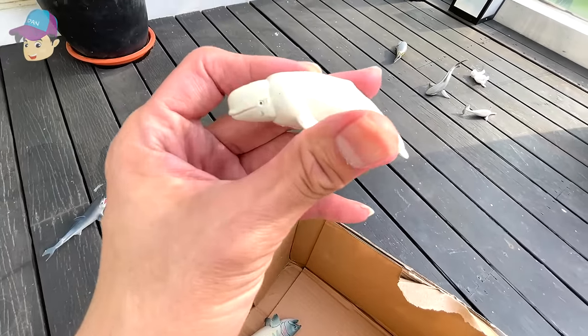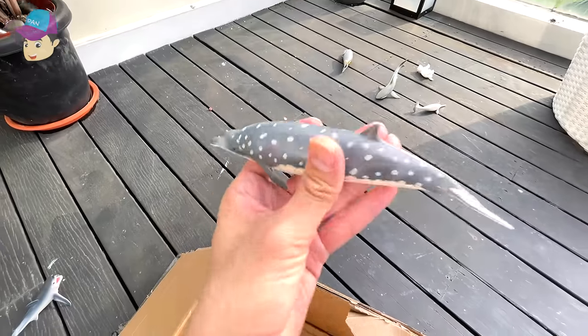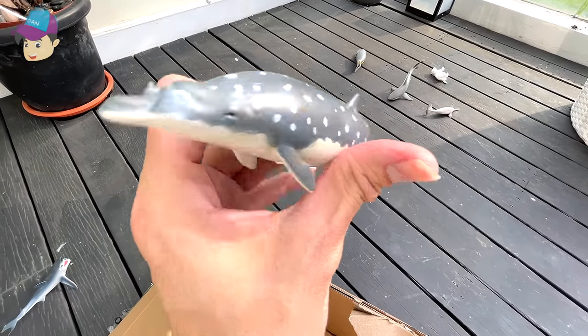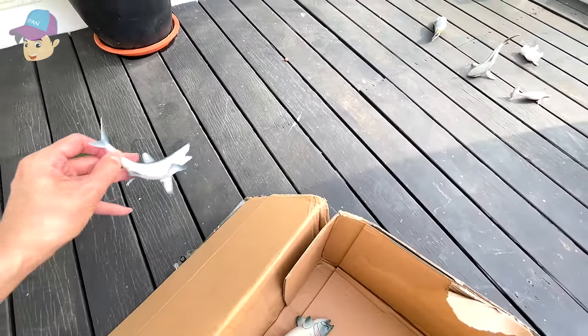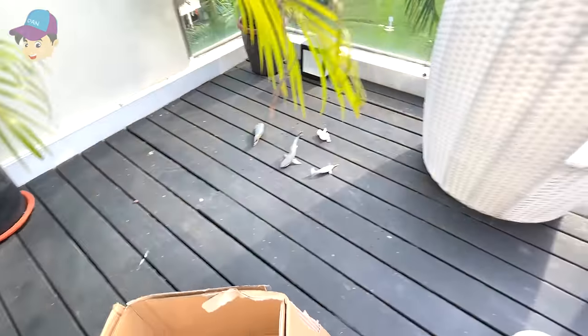And what is this? It seems like a beluga whale. And this is a Blainville's beaked whale. And here we have a short-fin mako shark. So let's move over here.